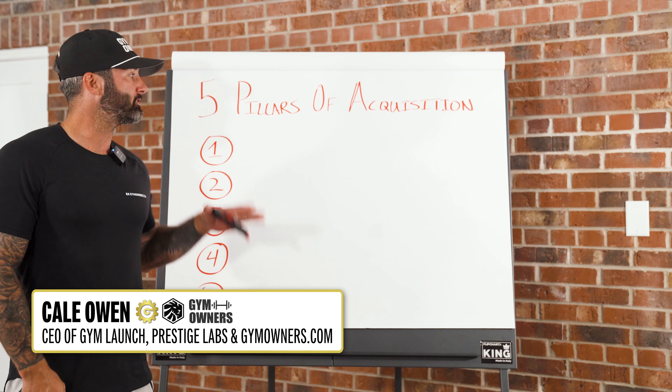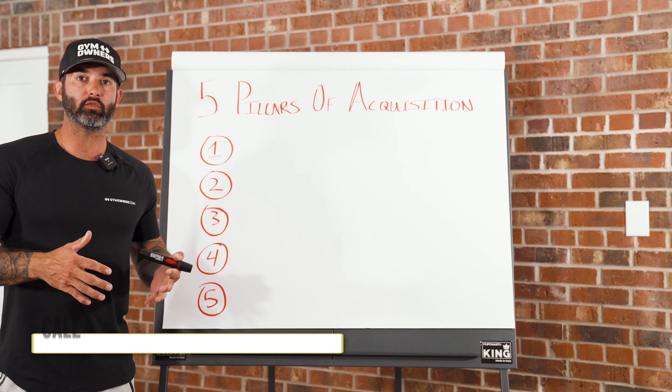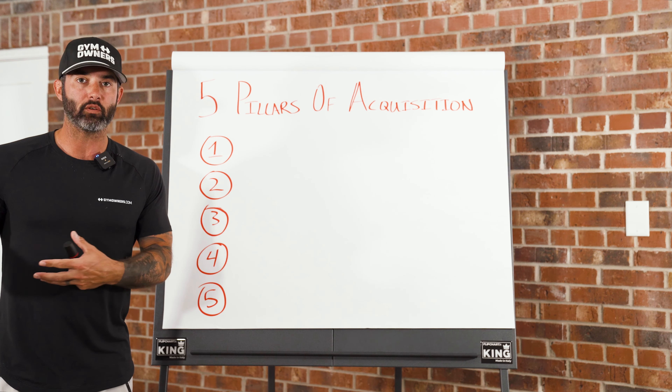All right, gym owners, in this video I'm going to walk you through the five pillars of acquisition that we use here at Gym Launch and what we have seen to help gym owners be able to get more leads and convert more leads into sales.